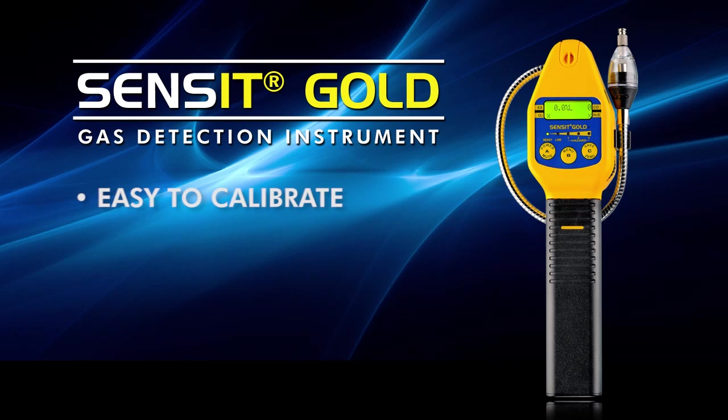Calibration can be performed in the field. It is very simple to do by simply hooking the known samples of gas to the end of the instrument and then using the menu functions to be able to set the instrument to those known conditions.